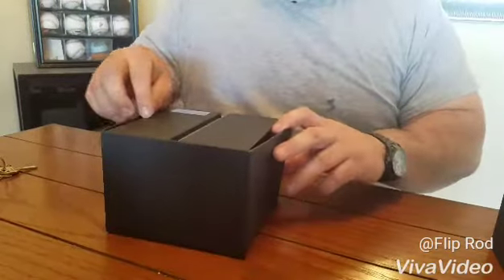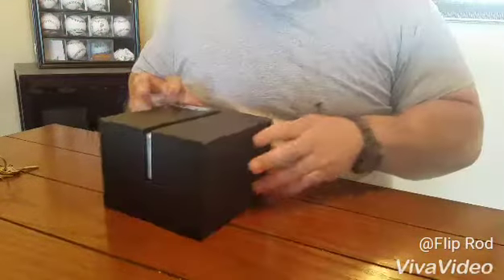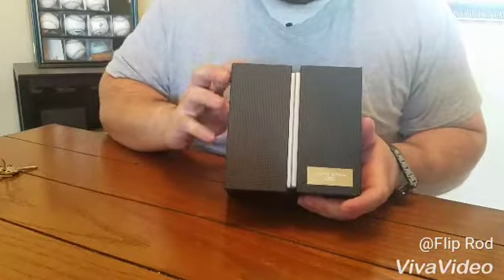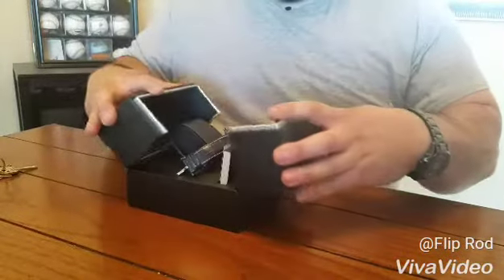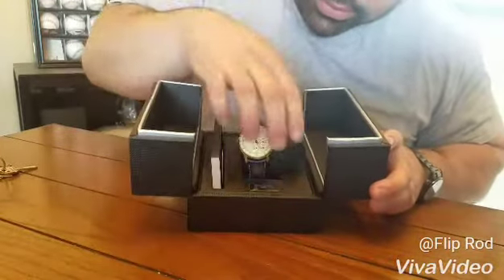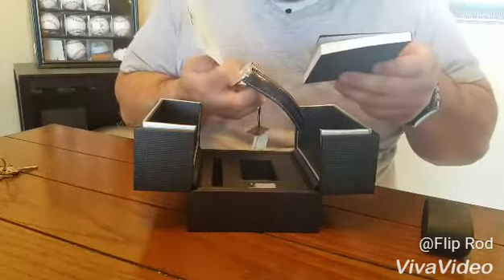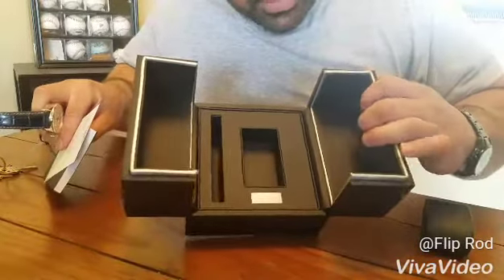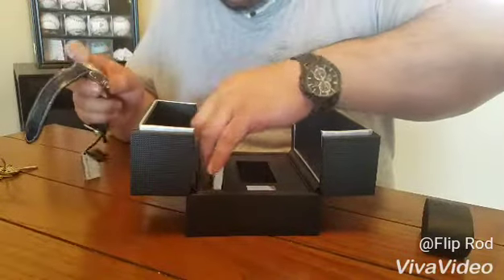Nice looking box we got here. Hopefully we'll get this all on camera because I don't know exactly what it's facing. It's a very, very nice looking box. Inside the box there's a little pillow and instructions. It feels like leather — I'm not sure if it's leather or not — but it's a nice box. Now let's look at this watch.